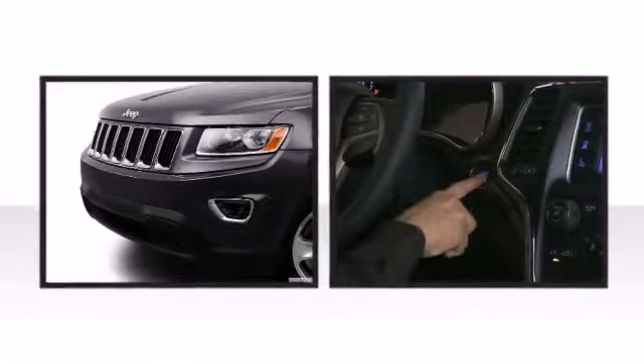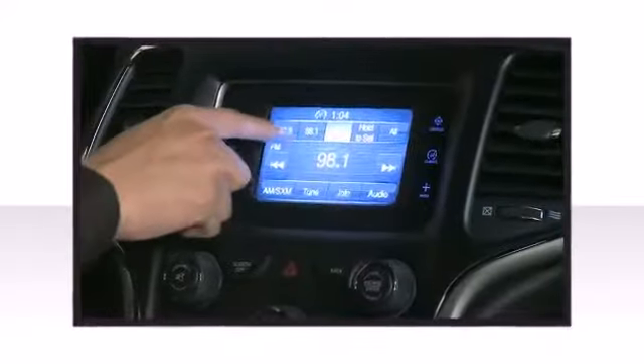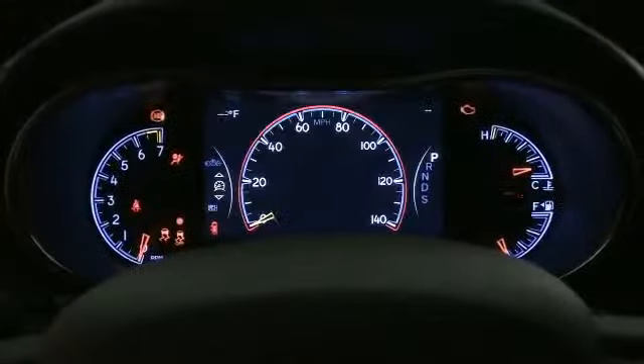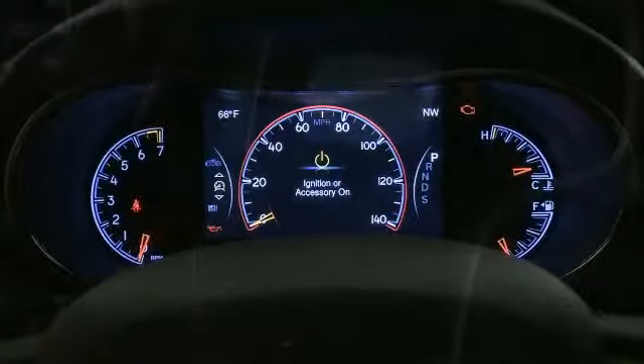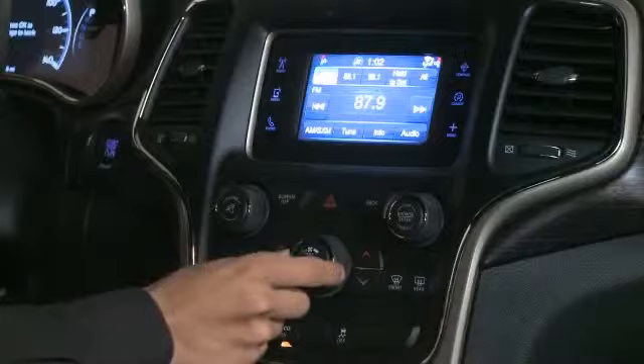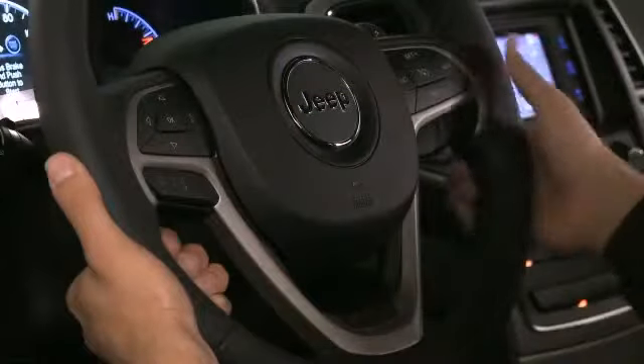Audio features include an AM-FM radio and six well-positioned speakers. Jeep also prioritized safety and security with features such as front and side impact airbags, ignition disabling, and four-wheel disc brakes with ABS.